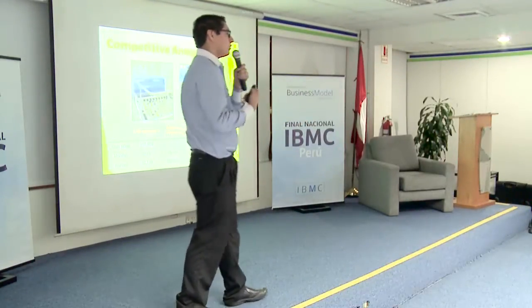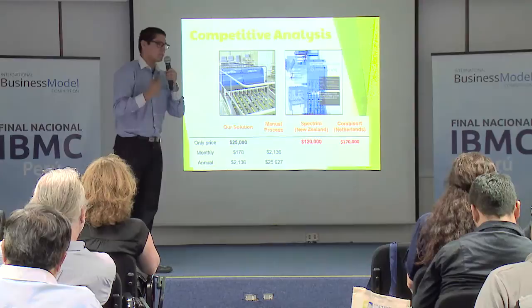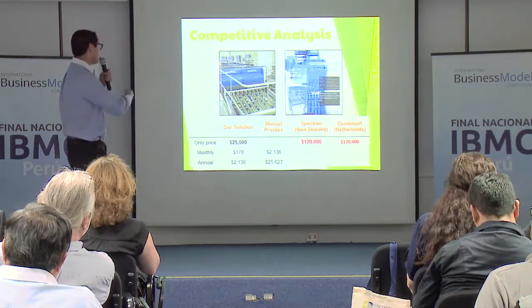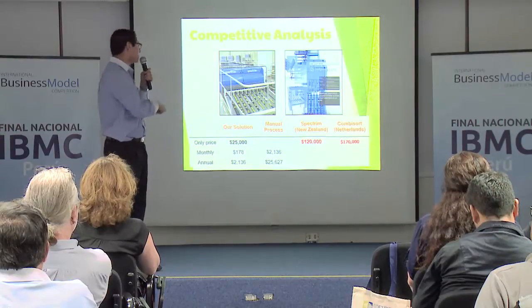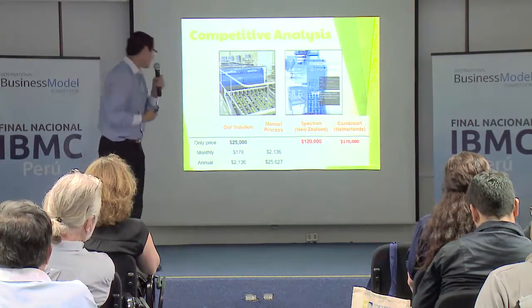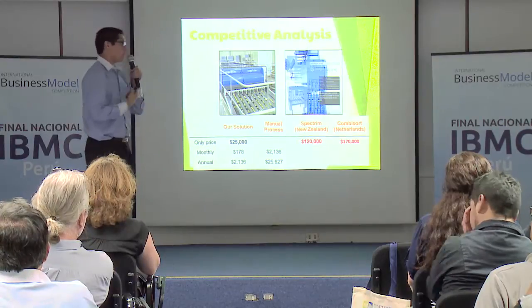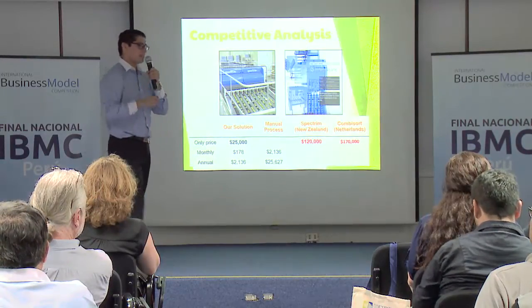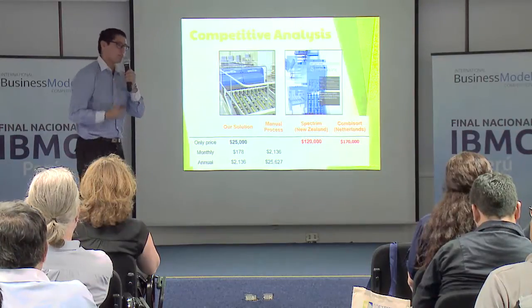To validate this, we looked at our competitive analysis. There are only two products in the world that do a similar process: Spectrum from New Zealand and CombiSort from Netherlands — one costing $120,000 and the other $170,000 respectively. Our estimated price is $25,000, which is not only less than half the price of our competitors, but also accessible for the SMEs that are going to grow.